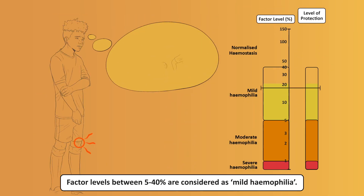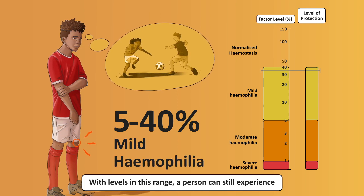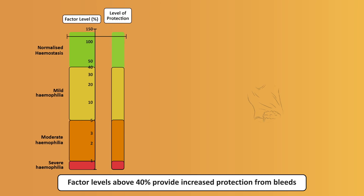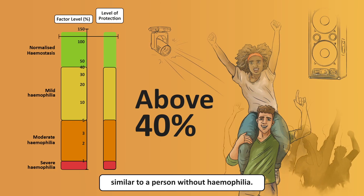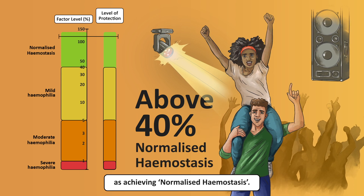Factor levels between 5% and 40% are considered as mild haemophilia. With levels in this range, a person can still experience spontaneous bleeds and subsequent joint damage. Factor levels above 40% provide increased protection from bleeds, similar to a person without haemophilia. Doctors may refer to this as achieving normalized haemostasis.